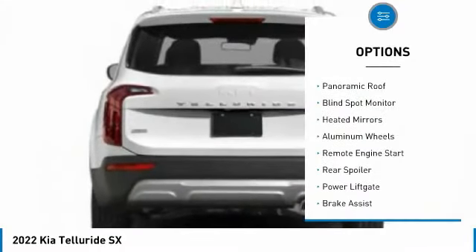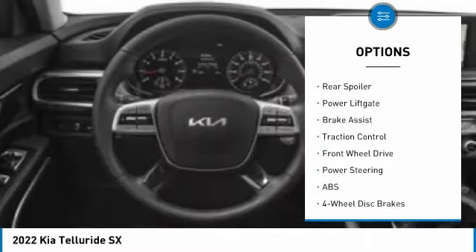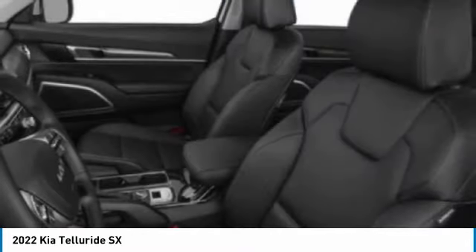Tire pressure monitor, panoramic roof, blind spot monitor, heated mirrors, aluminum wheels, remote engine start, rear spoiler, power liftgate, brake assist, traction control.